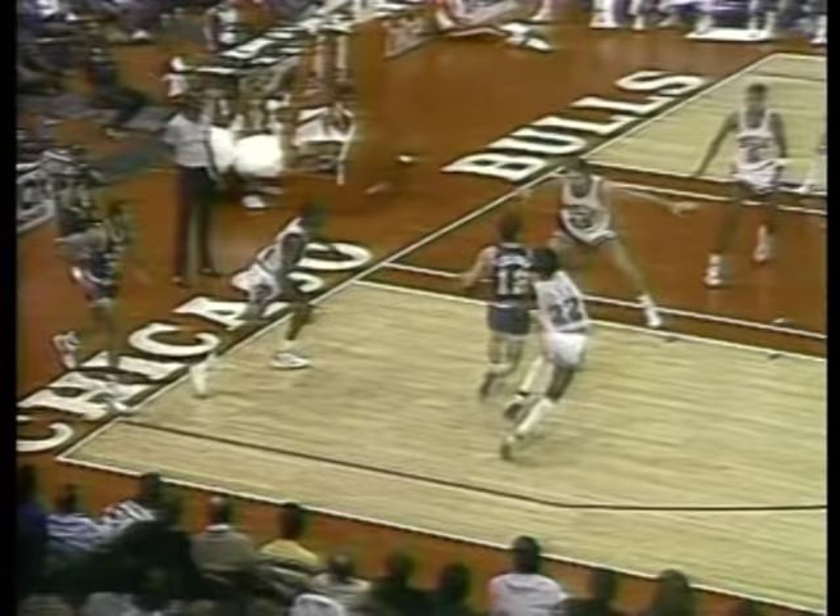Sloan's number hangs high in the rafters here — retired jersey. Here's Stockton, underneath the big mark — slam dunk! Eaton with 12 points for Utah.